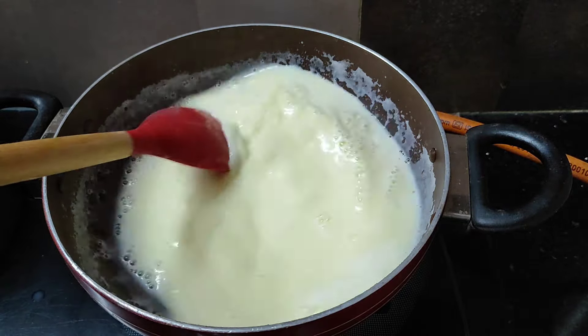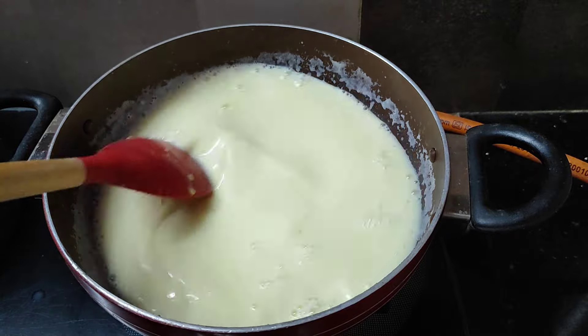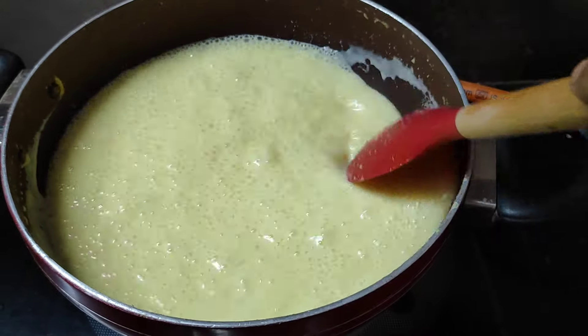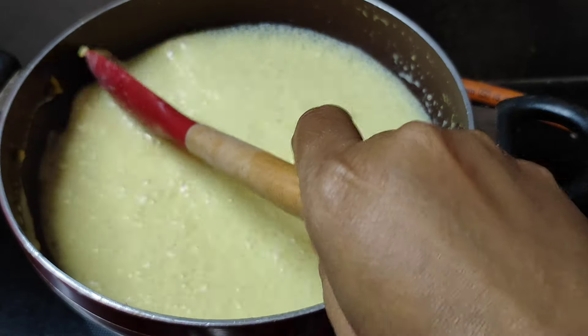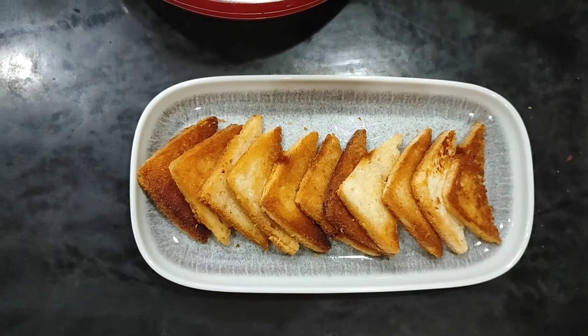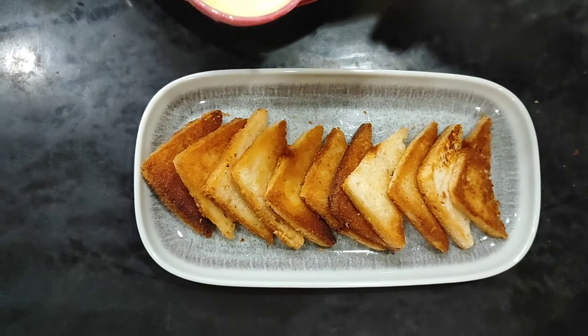I will add 50 to 60 grams, then add 100 grams. Then I will prepare the custard mixture and mix it well.